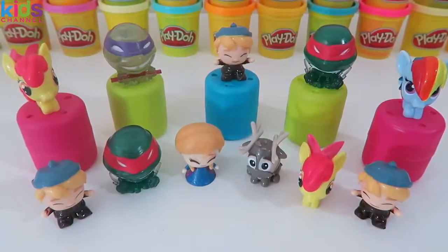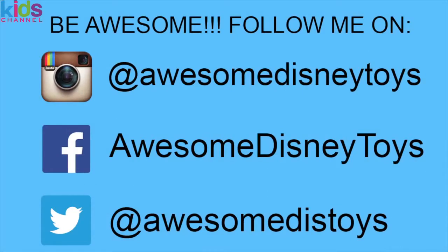I know we found a lot of doubles, and even a triple, but this was still a lot of fun. Also, if you haven't done so already, be sure to follow me on Instagram, Facebook, and Twitter. The links are in the description box below.